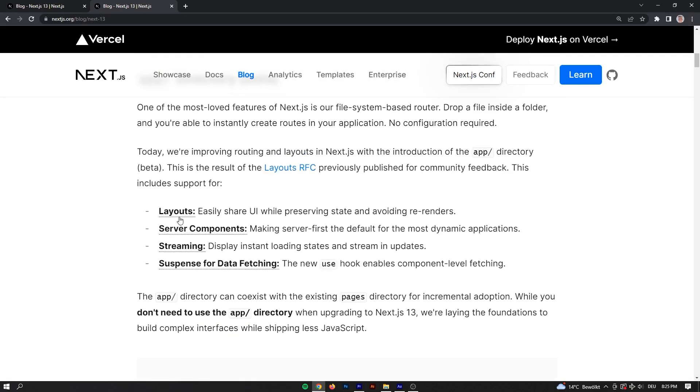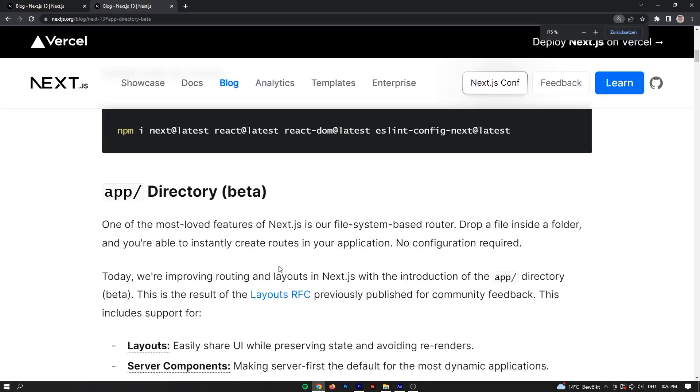In this video, we want to take a look at what they changed and how that's going to improve the code we're rendering on the client and server side, and the experience we have as developers working with Next.js. First off, there's a new directory. A directory in Next.js is always pretty cool — for example, in the pages directory you have a built-in router system — and now they're introducing a new directory called the app directory, which serves three purposes.